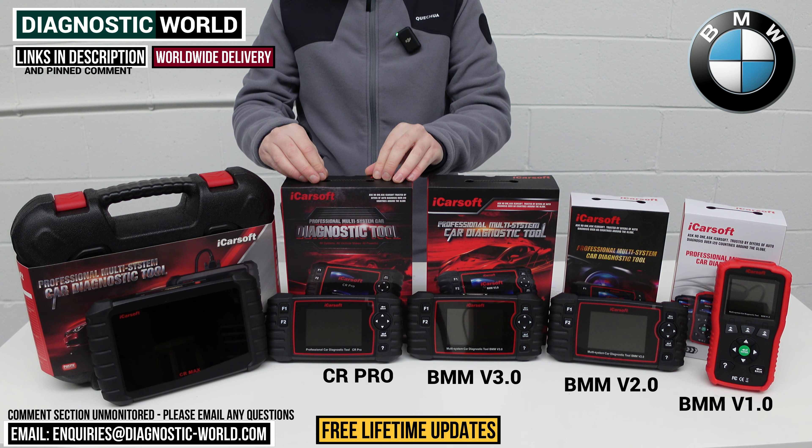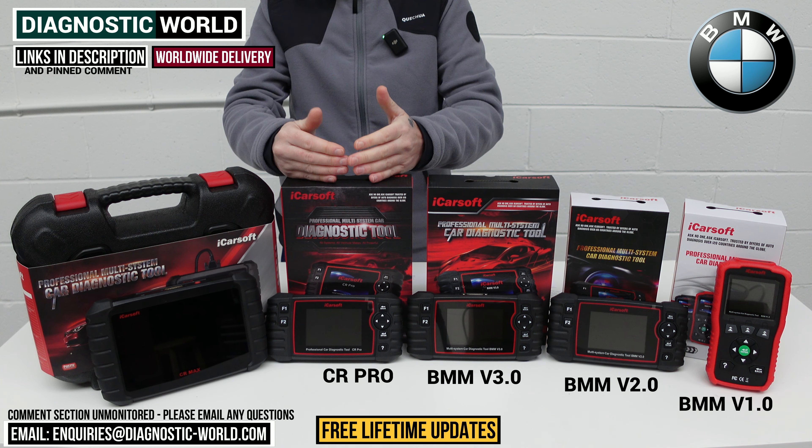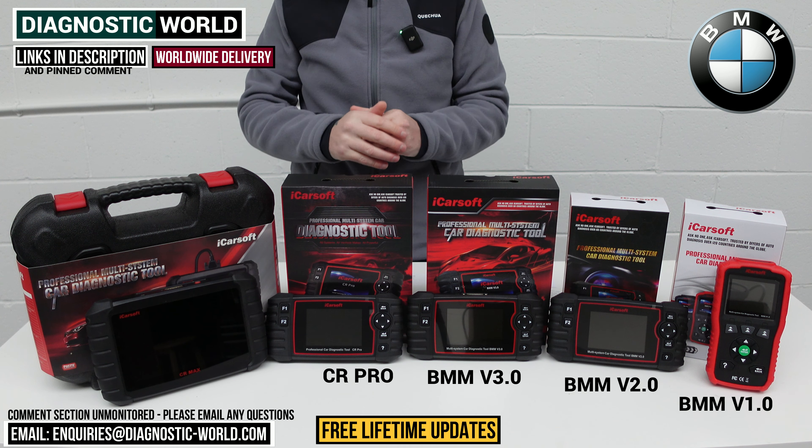We then move on to the iCarsoft CR ProKit. This tool will allow you to diagnose and reset systems in a wide range of vehicles. So if you've got a BMW but also an Audi, a Mercedes, a Porsche, a Land Rover, a Ford, or whatever — this tool caters for a wide range of vehicles, which is why it's been a really good seller. It'll diagnose all the main systems like engine, airbags, ABS, transmission, etc., and for service functions it matches the service functionality of the version 2.0 tool. We'd still recommend sending your VIN to double-check specific functions like DPF regeneration on your vehicle.